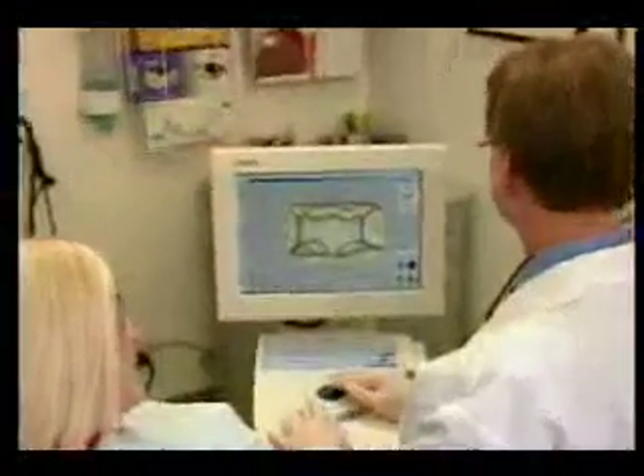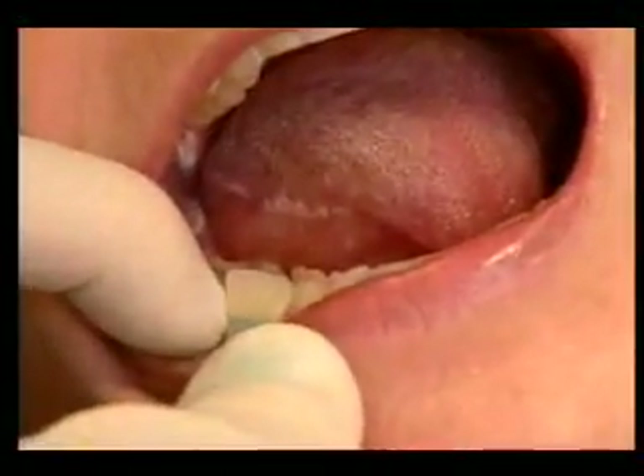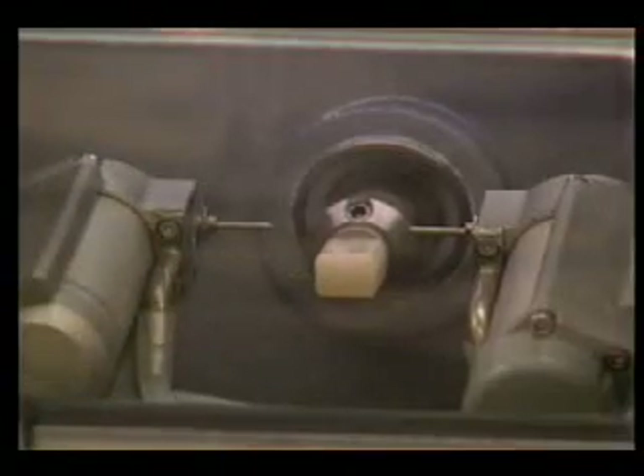CEREC often enables the dentist to save more of the original tooth by creating partial instead of full crowns. After designing, the data is then sent to the milling chamber, where the crown is produced in about 20 minutes.